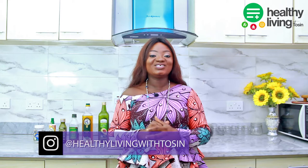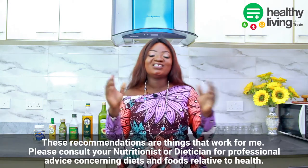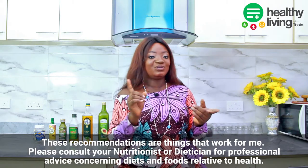Welcome, guys! Welcome to this episode of Healthy Living with Tosin. My name is Tosin Ajibade, and in this video I'll be talking about five healthy vegan cooking oils. I'm going to show you some of the cooking oils that I use in my kitchen — for stir fries, for soups, stews, and for grilling. These are healthy versions of oils that you can use in your kitchen.